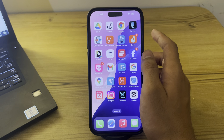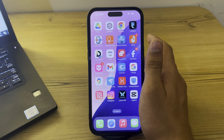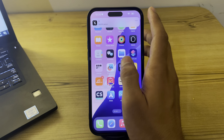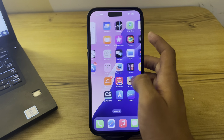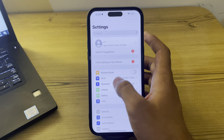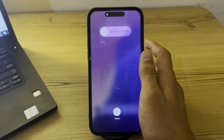If this doesn't work, restart your iPhone. A restart can often fix temporary bugs and glitches affecting Bluetooth connectivity. To do this, go to Settings, tap on General, scroll down, and tap on Shut Down. Shut down your iPhone and then restart it after 15 to 20 seconds.